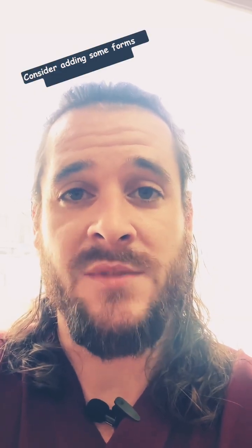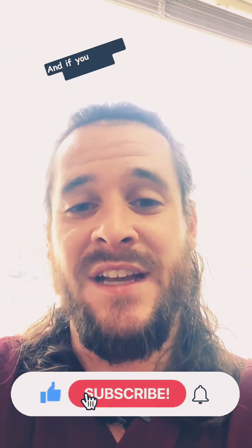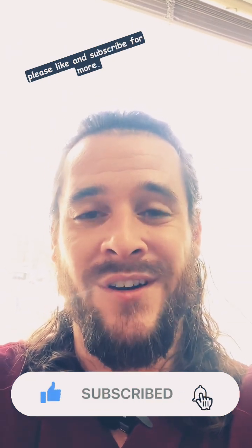So if you're looking to improve your health, consider adding some forms of resistant starch into your diet. I hope this information helps you guys. If you like this information, please like and subscribe for more. Thank you.